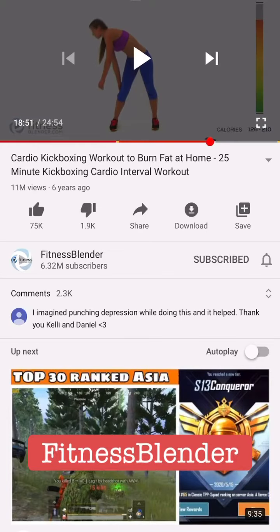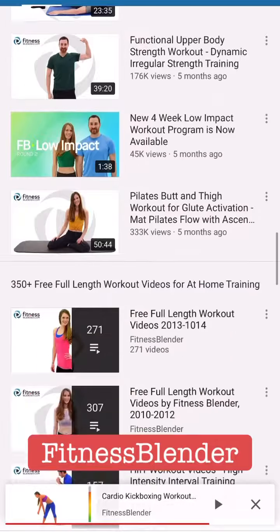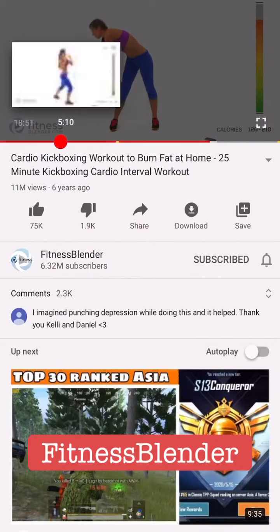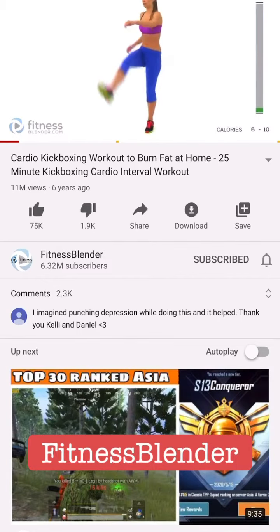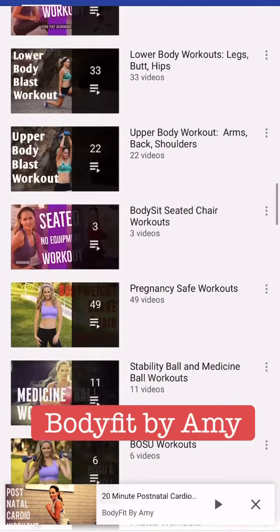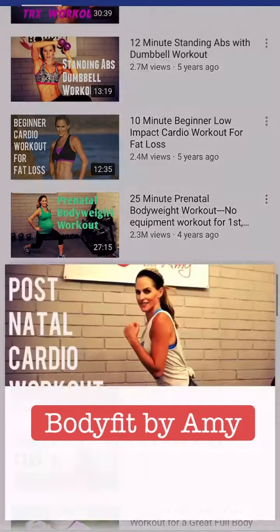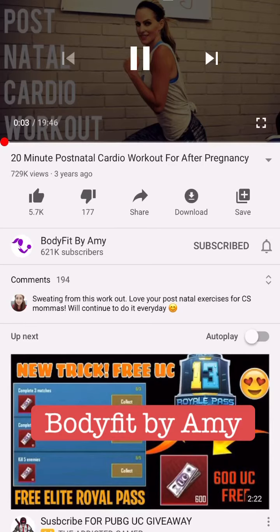The next one is Fitness Blender. What I usually use from this site is their cardio kickboxing workout for 25 minutes. This isn't really a postnatal exercise, but I was able to do it around eight weeks. It's up to you whether you do the jumps — you really don't have to if you feel tired.